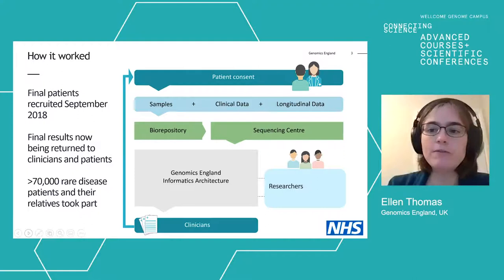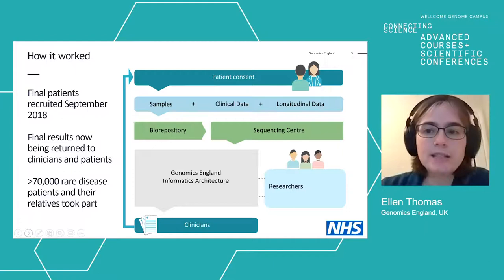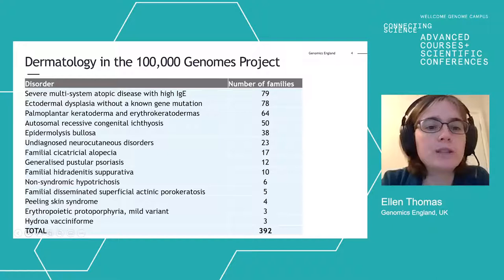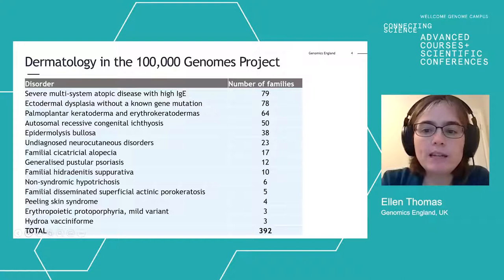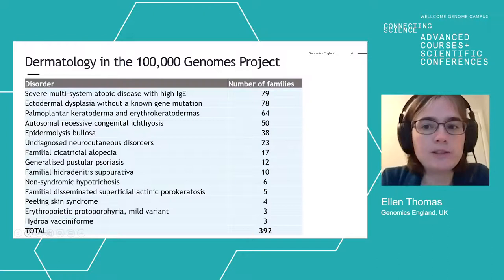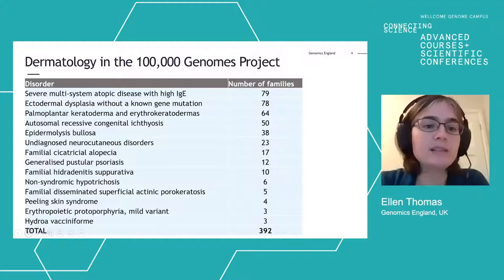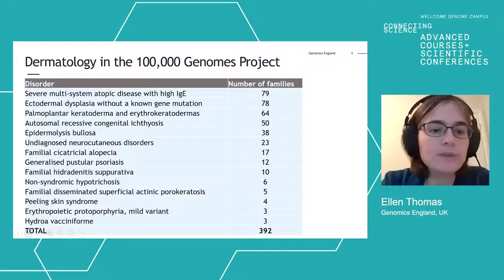There was also a cancer arm of the project, but I'm not going to cover that today. Dermatology played its part in the 100,000 Genomes Project — a number of different dermatological conditions were recruited with varying numbers of patients: some quite large cohorts and some smaller ones. Some cohorts are very clearly monogenic conditions, while others are more research-orientated where the patient's data is unlikely to have yielded a diagnosis in the first round, but where those genomes are available for future research.